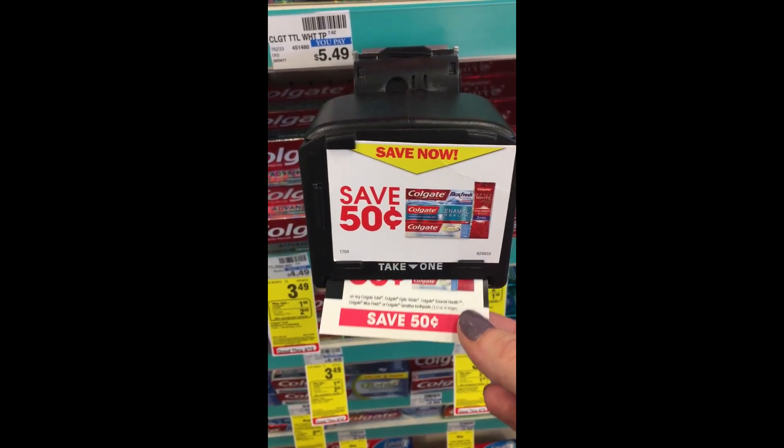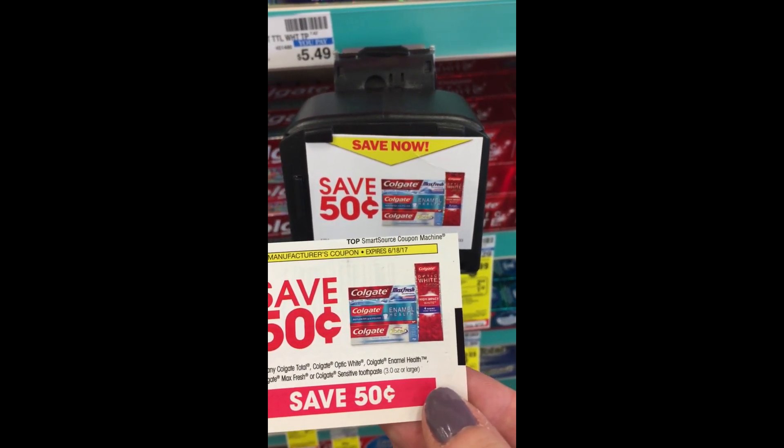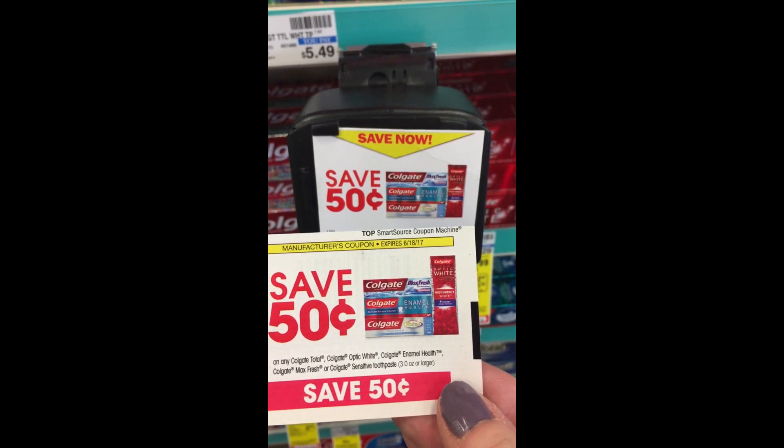Look for these Colgate blinking machines. The coupons expire the 18th of June, so grab these coupons guys.